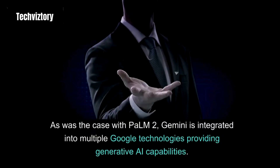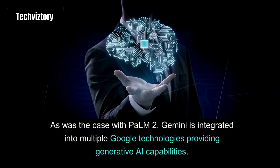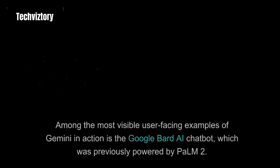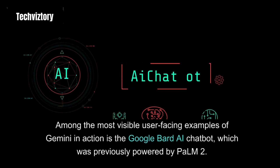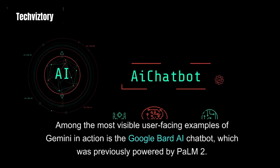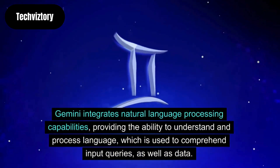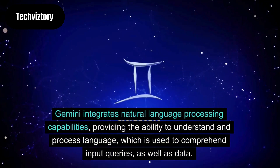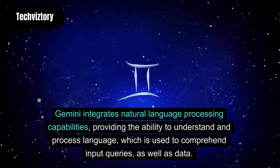As was the case with PaLM 2, Gemini is integrated into multiple Google technologies providing generative AI capabilities. Among the most visible user-facing examples of Gemini in action is the Google Bard AI chatbot, which was previously powered by PaLM 2. Gemini integrates natural language processing capabilities, providing the ability to understand and process language, which is used to comprehend input queries as well as data.